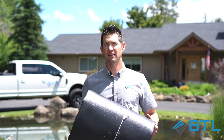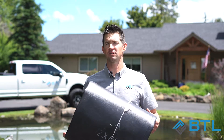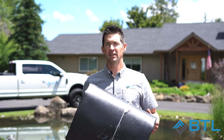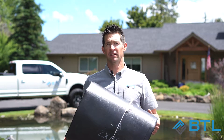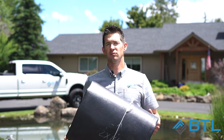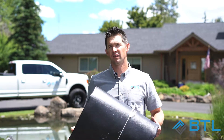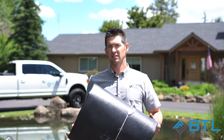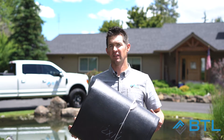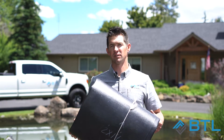The first product we're going to talk about today is RPE, reinforced polyethylene. This product is what BTL strives to provide to our customers. Some of the benefits to this product is that it's lightweight, reinforced, it has high puncture strength, good UV rating, and it is also fish and plant safe for your pond. The last benefit to this product is that it is lighter weight than EPDM and PVC products, so we can ship it in larger volumes to the end customer.